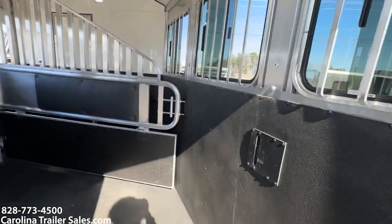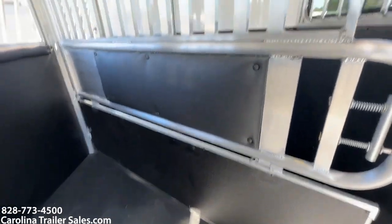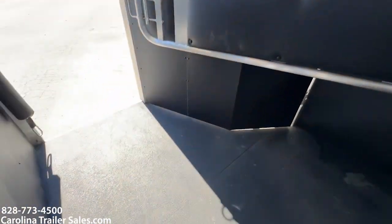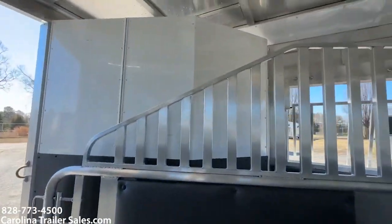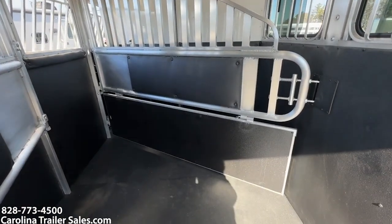Sliders on the rear. This trailer also has a lower divider. This trailer is in excellent shape — the airflow dividers, padding — I mean, there's not been a horse in here. No scratches, no tears, no dings, no issues. It's like brand new.